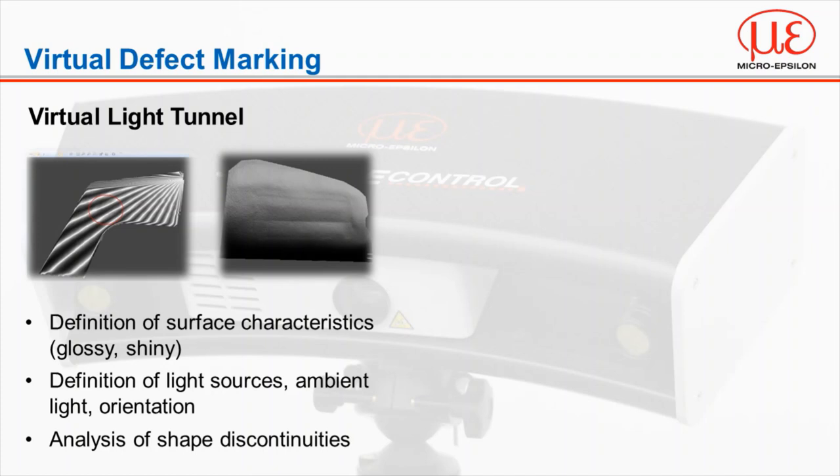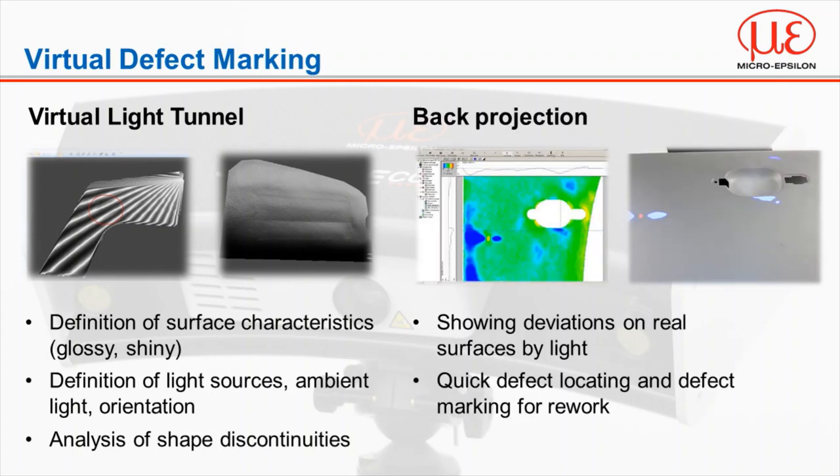The final method of inspection is the virtual light tunnel. Much like a physical light tunnel, it illuminates the surface in many directions. The part can also be manipulated within the software to view it from different angles, much like an operator would when looking to identify defects. With all of these operating methods, the sensor can project the defect back onto the surface for quick defect locating and marking, ready for rework later on.